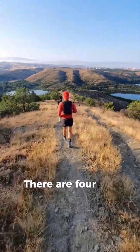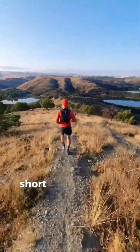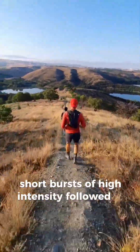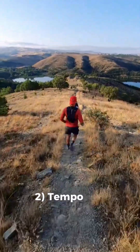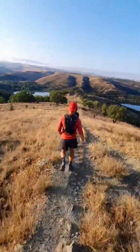There are 4 key ways to boost your VO2 max. 1. Interval training — short bursts of high intensity followed by rest. 2. Tempo runs — sustained efforts at your threshold pace.